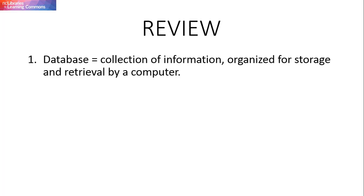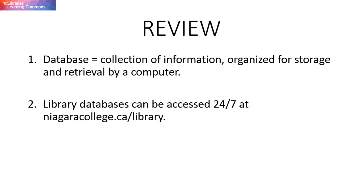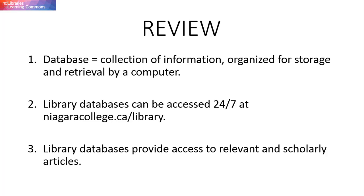When your instructor asks you to look for research material on a library database, remember library databases are a collection of information resources that are organized for storage and retrieval by a computer. Library databases can be accessed online 24 hours a day, 7 days a week on the library website through the database A-Z link or through your research guides. Using a library database to find research material will result in finding resources that are relevant and scholarly.